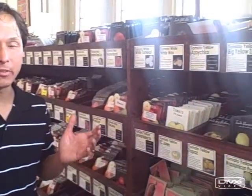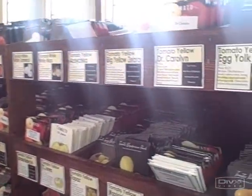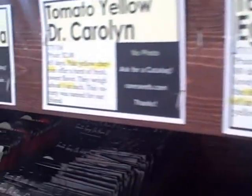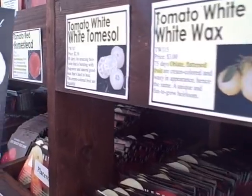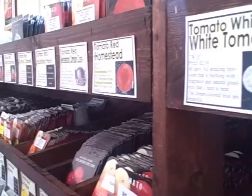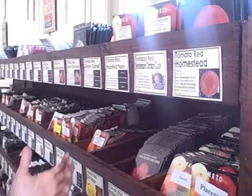Now we're in the tomato section here at Baker Creek Seed Company in Petaluma, California. They have over 200 varieties of tomatoes, many of them being heirloom tomatoes. Most people have seen the common yellow tomatoes, but have you ever seen a white tomato? They have some amazing pictures on their seed packets — these are literally white tomatoes, an heirloom variety. They have so many different kinds of tomatoes. As I've said in previous videos, I like to grow the cherry type tomatoes. They seem to be more prolific, produce more per plant, and have a continual harvest.